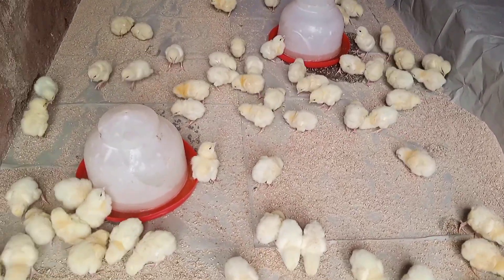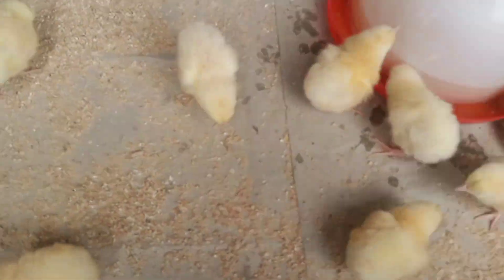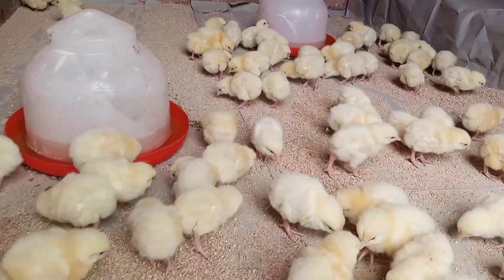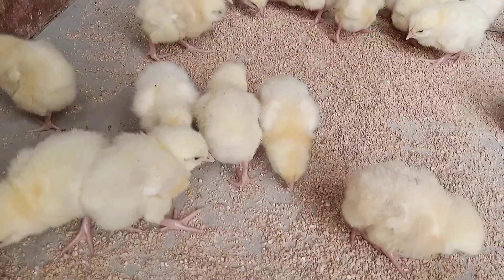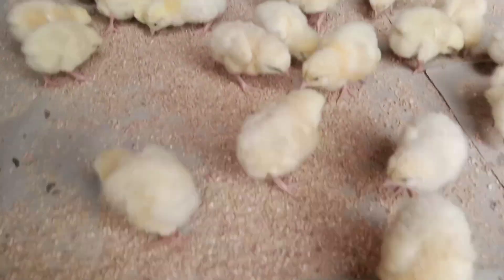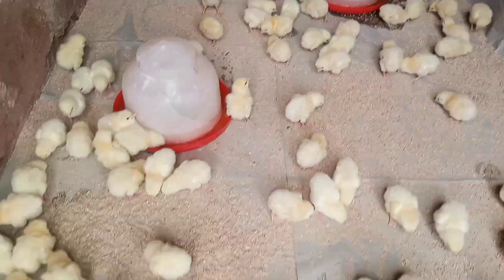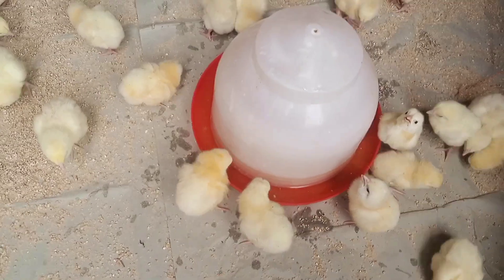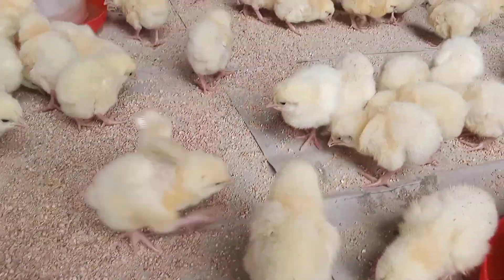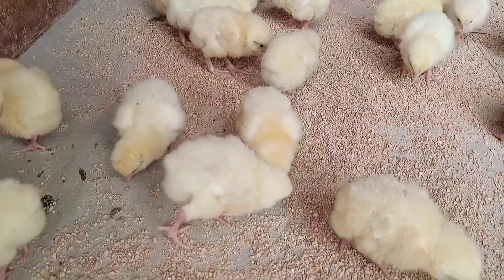Hatchery vaccination is highly effective because the cold chain recommended for storage is maintained. With your normal Gumburu and Lasota vaccines on farm, you are not always sure the cold chain is maintained. With factory vaccination, you are certain the factory maintains the cold chain and your birds receive proper vaccination. Better biosecurity is ensured as the vaccine is handled by a few well-trained people in the factory who are experts in that area.